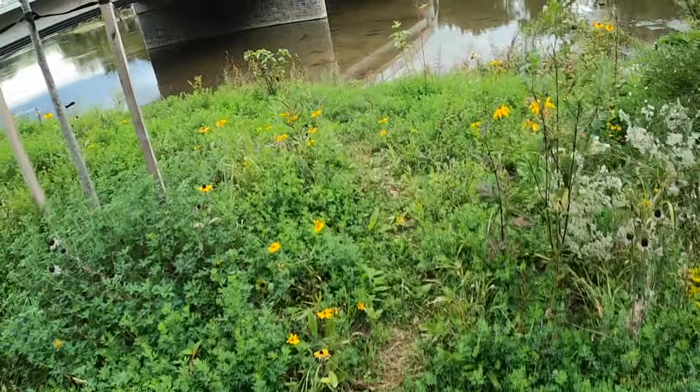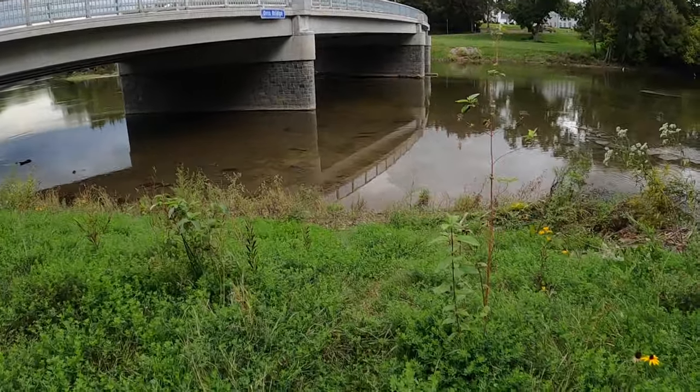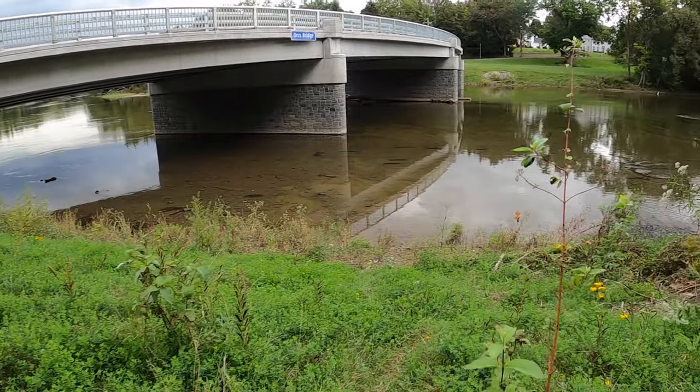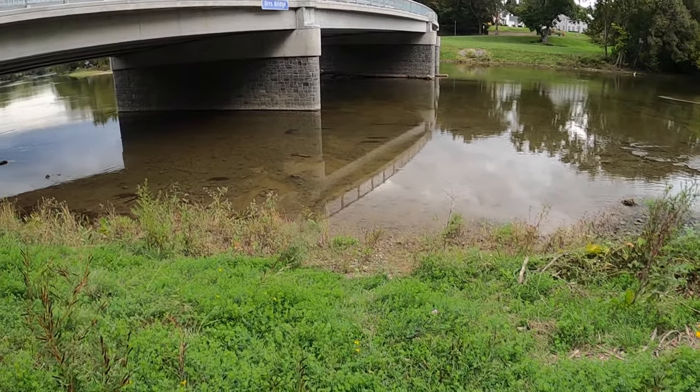When they put the new bridge in, or were taking the old bridge out, they did do a whole bunch of restructuring. I actually don't know what it's going to look like once we get down there — I'm sitting up above the bridge right now. This is looking mighty clear. Very low, very clear.